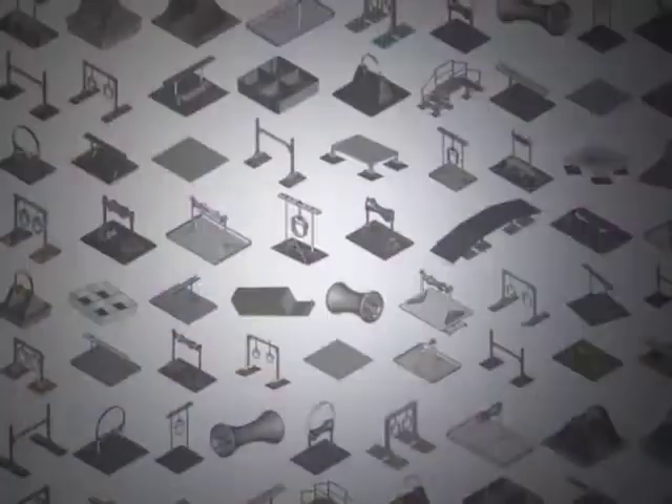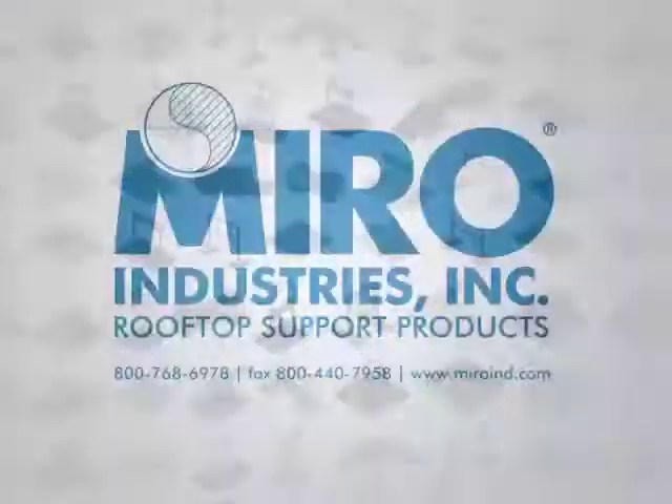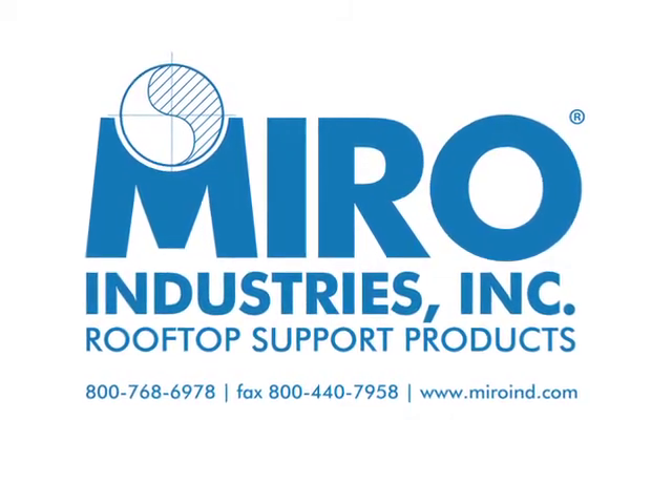All Miro products come with a 20-year limited warranty from the date of installation, four times longer than the closest competitor. Find out more about how Miro products can help provide safety and support for your commercial rooftop building.